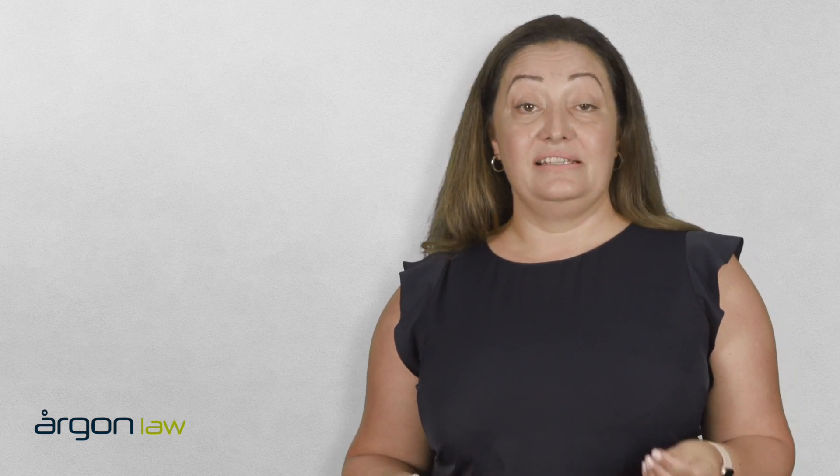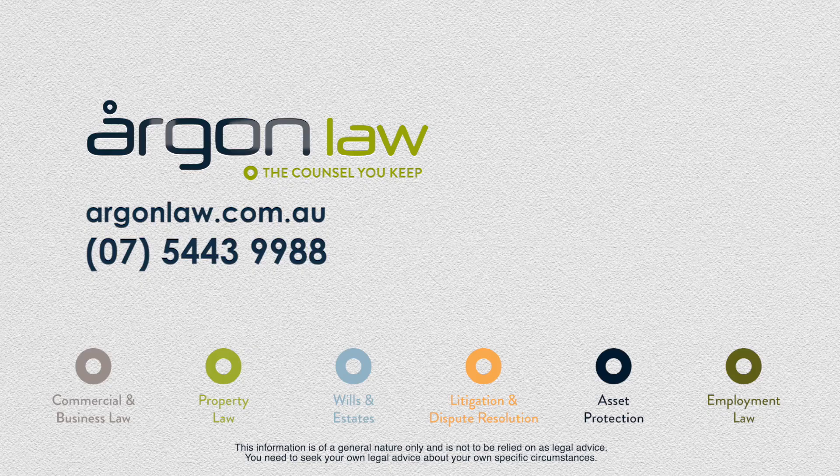The GST farmland exemption can be a complicated area in the sale and purchase of rural land. So if you would like more information, please contact Argon Law.